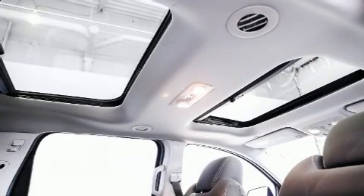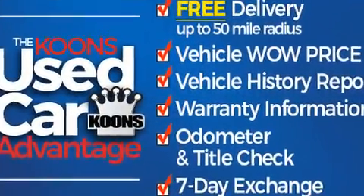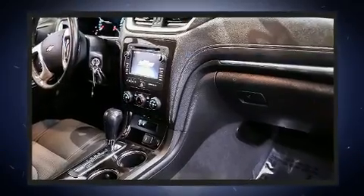You can expect a lot from the 2016 Chevrolet Traverse. A 3.6-liter V6 engine pairs with a sophisticated six-speed automatic transmission, providing a spirited yet composed ride and drive.